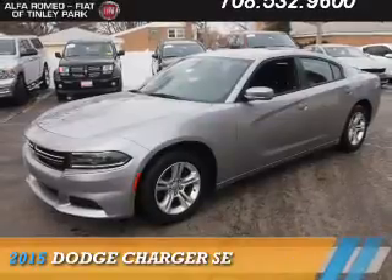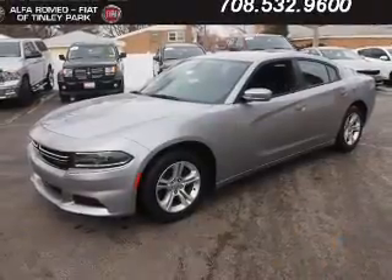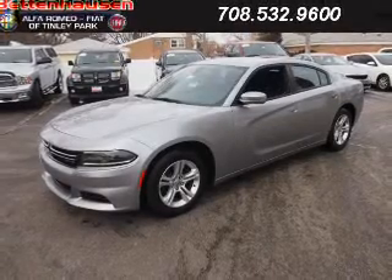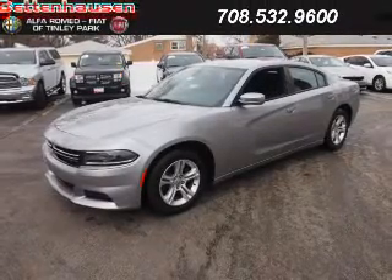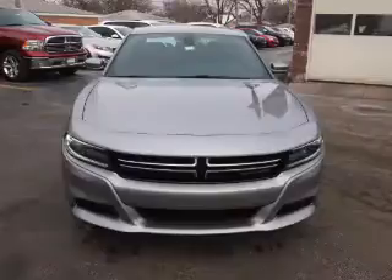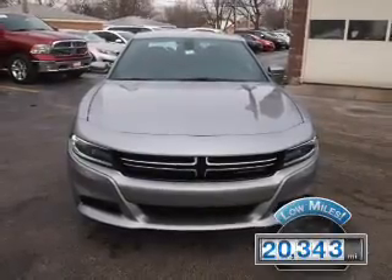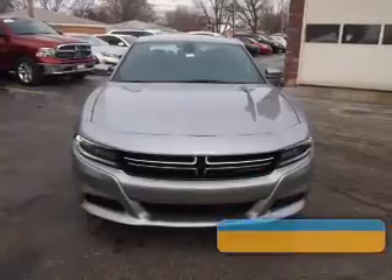Presenting the 2015 Dodge Charger — grab life by the horns. It's powered by rear-wheel drive, a 3.6-liter six-cylinder engine, and an automatic transmission. With fewer than 25,000 miles, this vehicle has a long road ahead.